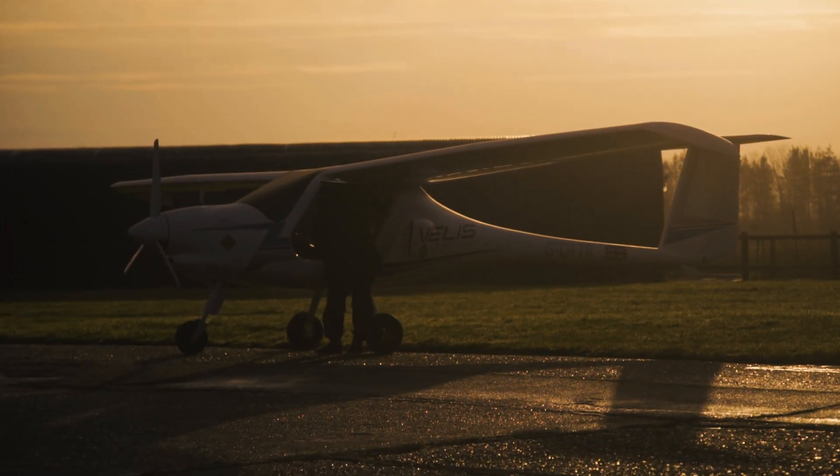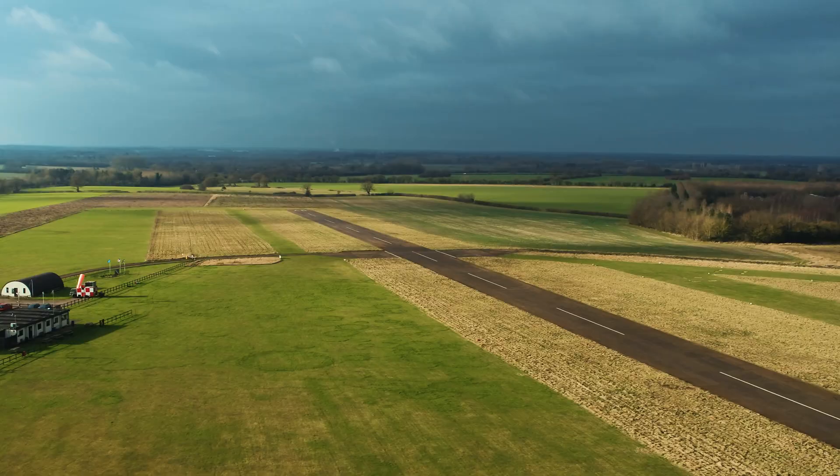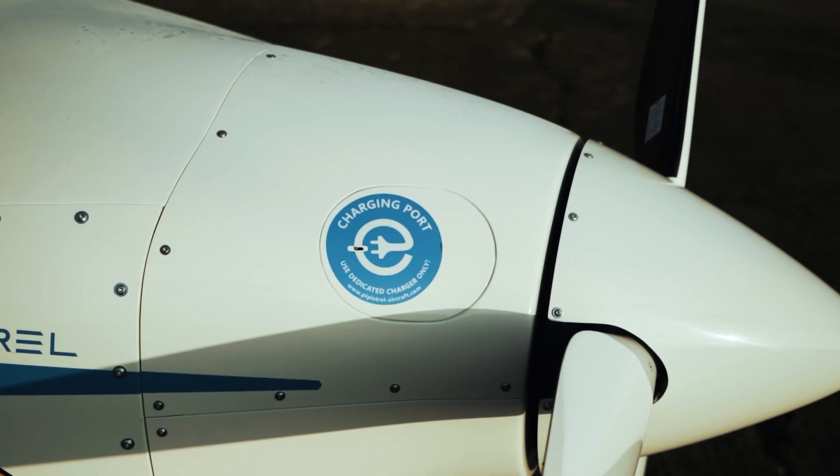This live trial was commissioned by the Connected Places Catapult in October 2021 as part of the Zero Emission Flight Infrastructure Programme. This project is looking at how smaller airfields within the UK can lead the way in electric aviation and, in this case, working with renewable electricity.